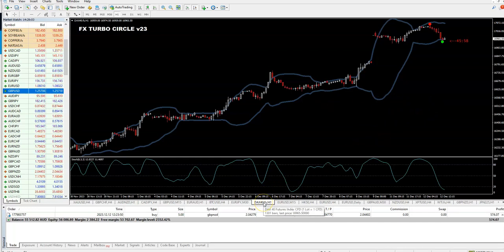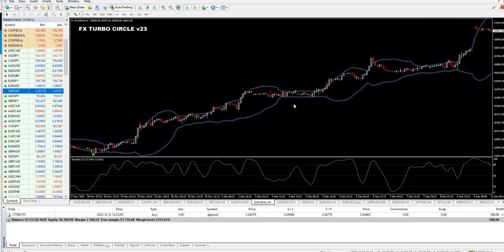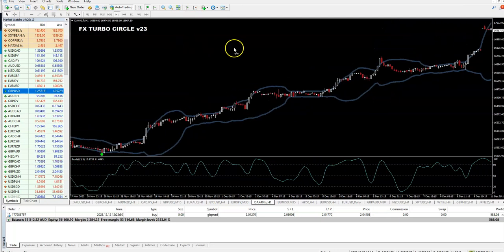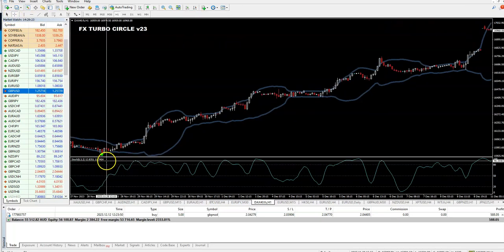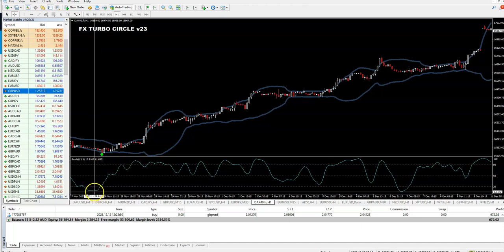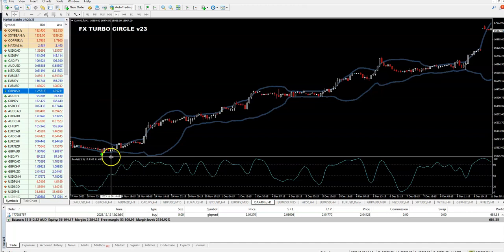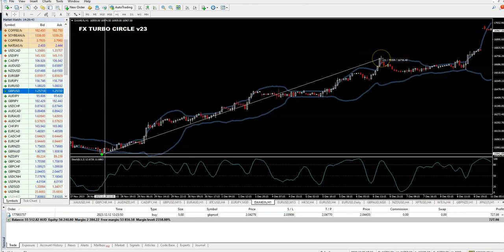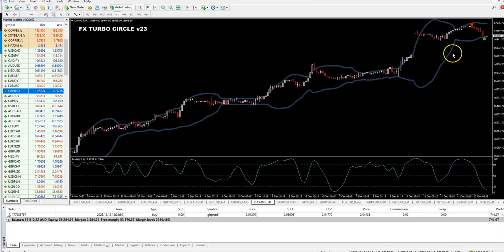This is the German Index 40 future index. You see, this is the one-hour chart, but not many signals. What we have here - you see - a fantastic signal. And if we had been taking it, it is all confirmed on the circle. Next candle, we open the trade. The price from below is crossing over the 20. The price was touching under the bands before. And here, you see, you can keep the trade for 700, 800, 1000 pips. So we can keep it until the next opposite arrow. If you want long-term trading, keep it until the next one.